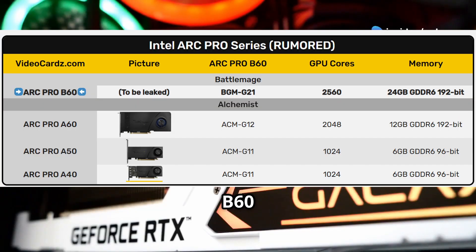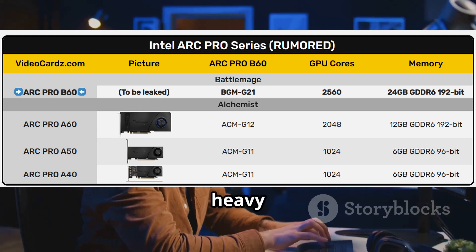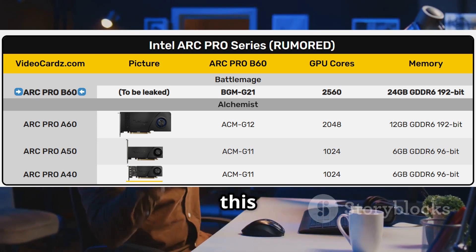First off, the ARC Pro B60 comes loaded with a whopping 24GB of GDDR6 memory. That's double the memory of the older ARC B580. So if you're working with heavy software or massive datasets, this card's got you covered.